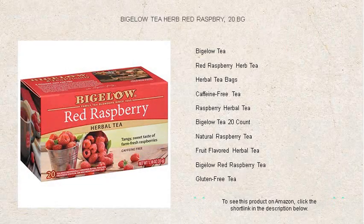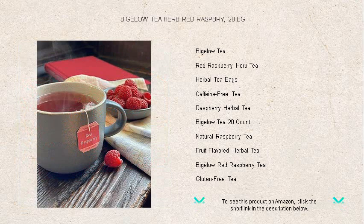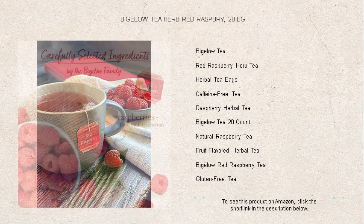Discover the perfect blend of nature's sweetness and soothing warmth with Bigelow's Herbal Red Raspberry Tea. Our signature 20-bag pack ensures you have plenty of opportunities to unwind or re-energize with a cup of this vibrant infusion.